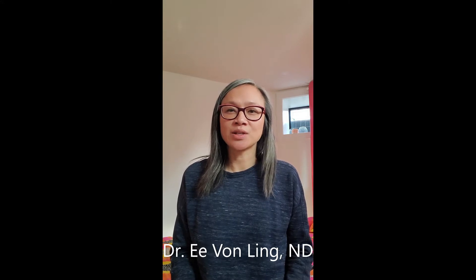Hi everyone, thanks for joining me today. This video gives you information about perineal massage. My name is Dr. Yvonne Ling. I'm a naturopathic doctor, a doula, and one of the team members with Your Downtown Doula, a doula and healthcare professional collective here in Toronto.